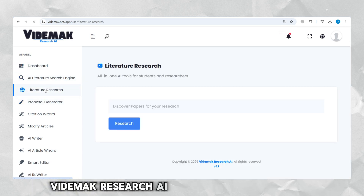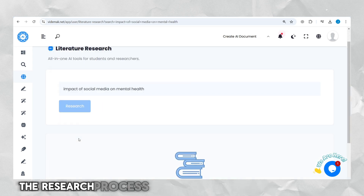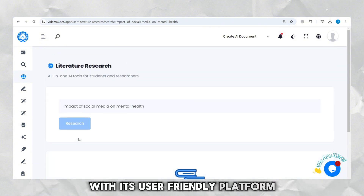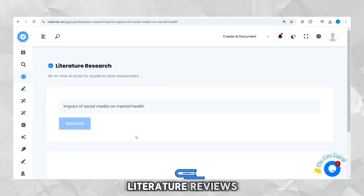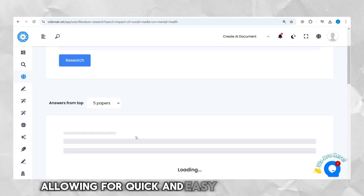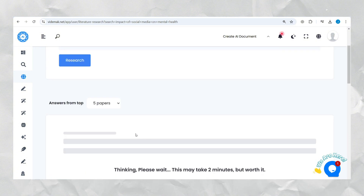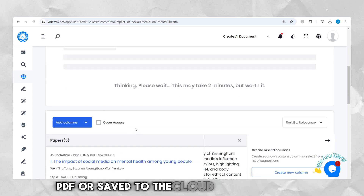Vitamac Research AI is a comprehensive tool designed to streamline and enhance the research process for academics and professionals. With its user-friendly platform, you can effortlessly create academic content such as research proposals, literature reviews, and essays by simply selecting a topic. It provides access to a vast library of over 200 million articles, allowing for quick and easy citation insertion, along with the option to upload your own references. Completed work can be downloaded as a Word document, PDF, or saved to the cloud for future edits.